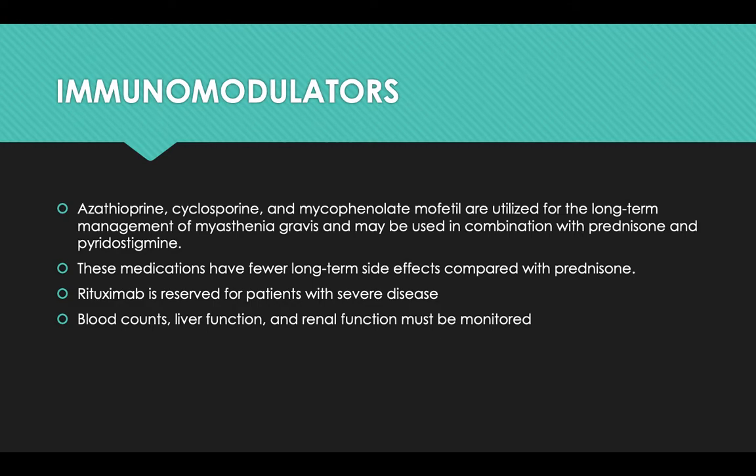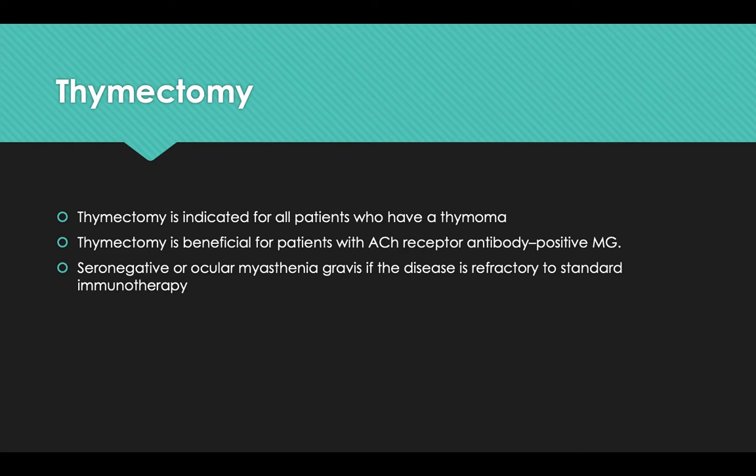Regarding the surgical aspect, thymectomy is indicated for all patients who have a thymoma. Thymectomy is also beneficial for patients with acetylcholine receptor antibody-positive myasthenia gravis. It is less clearly indicated for seronegative or ocular myasthenia gravis, and is performed when the disease is refractory to standard immunotherapy.